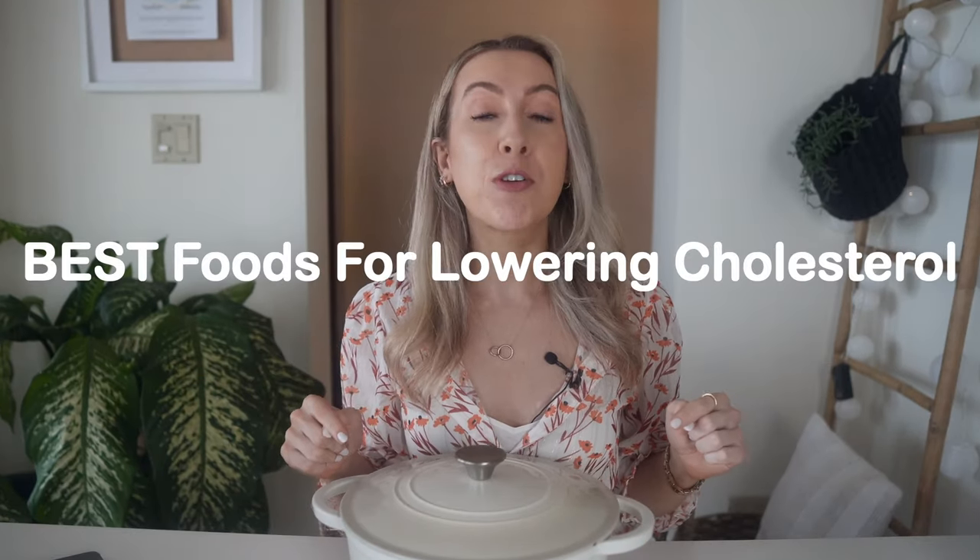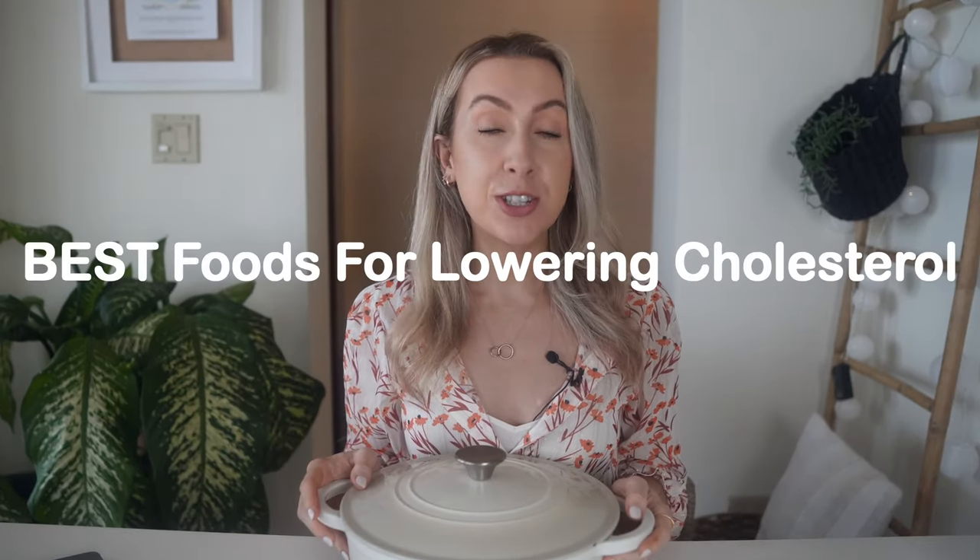Here are four of the best foods for lowering your cholesterol and lowering it fast. Are these the only foods that can lower your cholesterol? No. But this is what I know works, because I have helped hundreds of people lower their cholesterol and improve their health, and I can help you too.